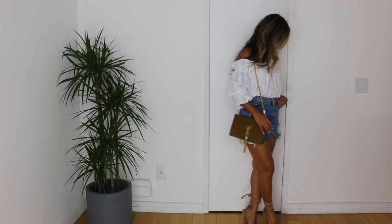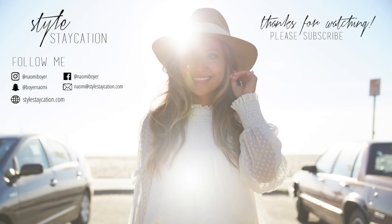Thank you guys so much for watching this video. If you liked this video, give me a thumbs up. Before you leave, if you haven't already, please don't forget to hit that red subscribe button. Also, don't forget to visit my site, stylestaycation.com. I will see you guys next time — bye-bye!